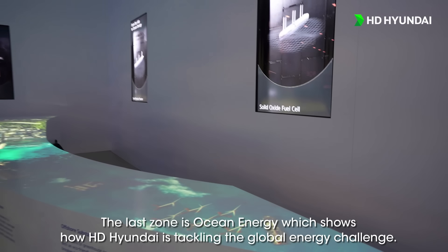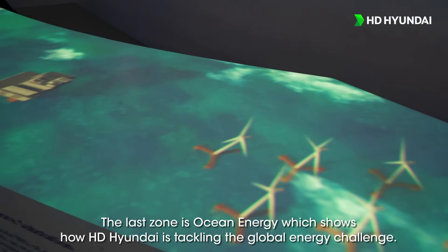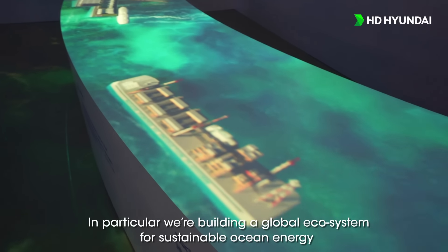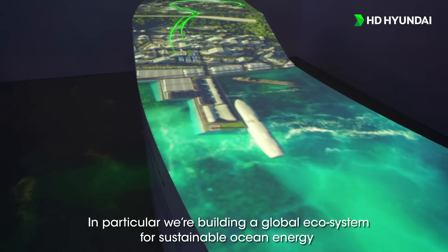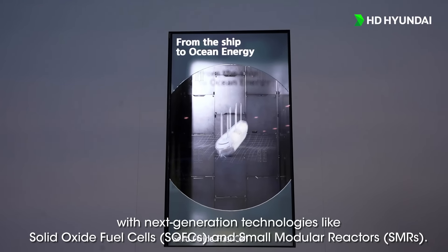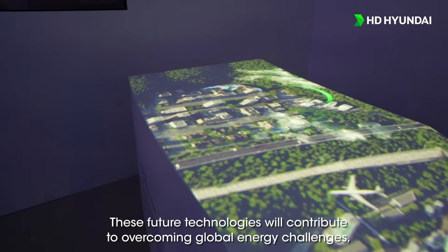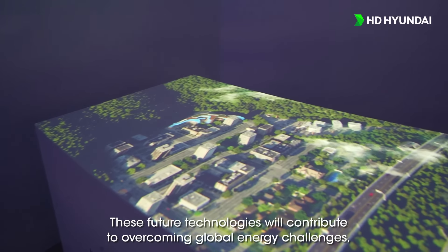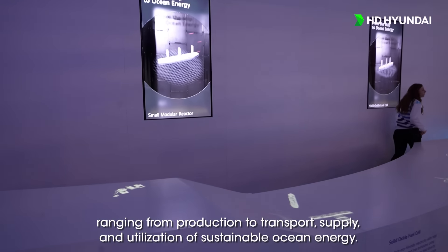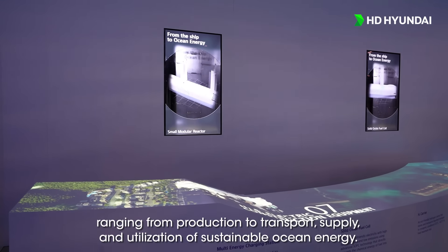The last zone is ocean energy, which shows how HD Hyundai is tackling the global energy challenge. In particular, we are building a global ecosystem for sustainable ocean energy with next-generation technologies like solid oxide fuel cells and small modular reactors. These future technologies will contribute to overcoming global energy challenges ranging from production to transport, supply and utilization of sustainable ocean energy.